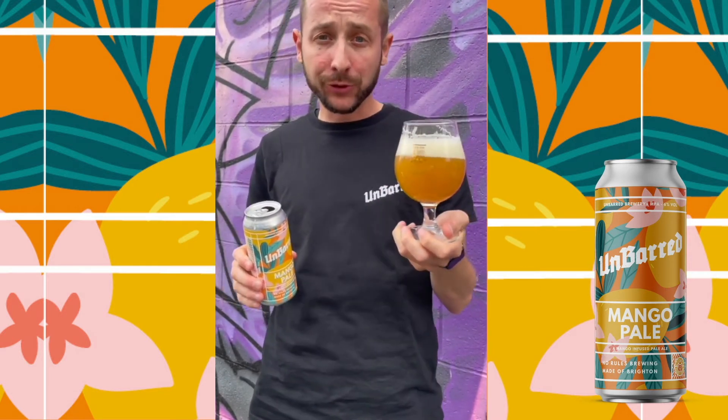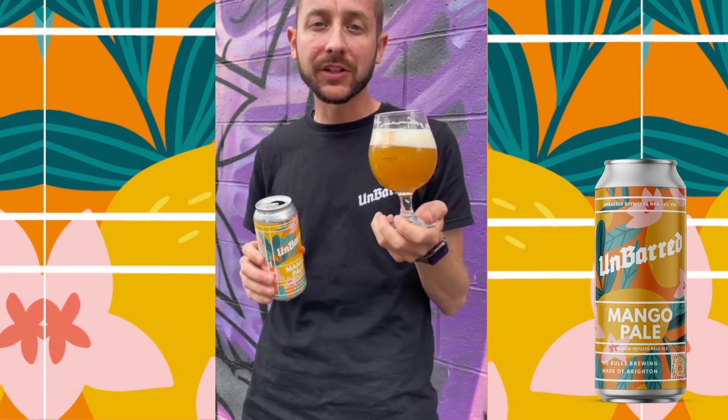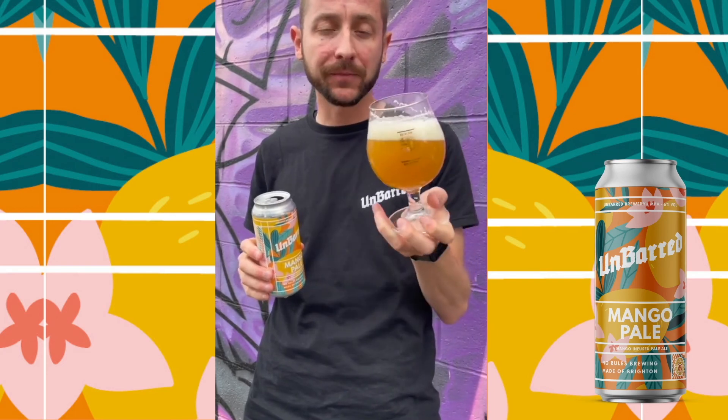It's one of our first ever fruited beers. It's also a beer that we get asked to brew time and time again. It's vegan friendly and it's perfect for the sunshine. It's available now. Cheers.